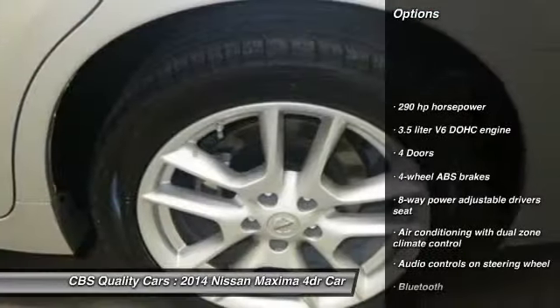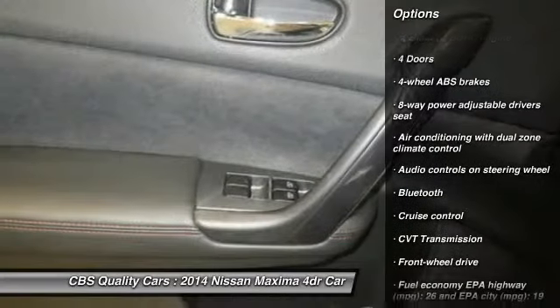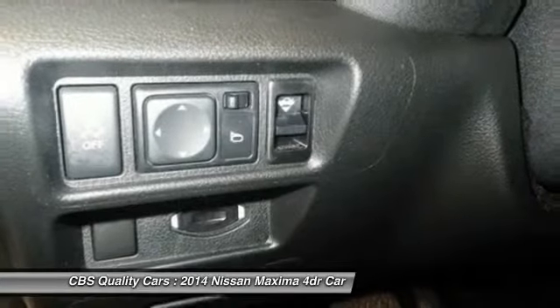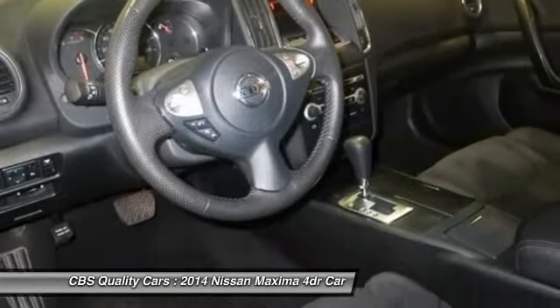Traction control, airbags, front-wheel drive, Bluetooth, cruise control, passenger airbag, power windows, remote power door locks, tachometer, power mirrors.